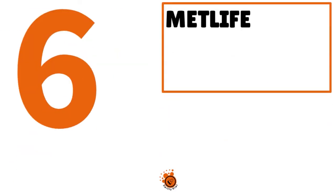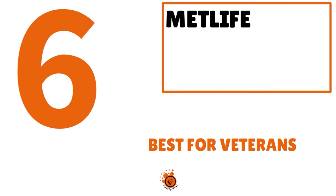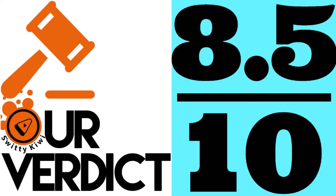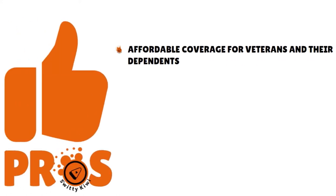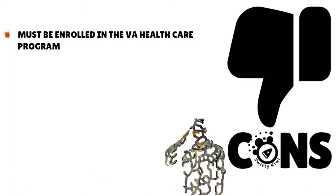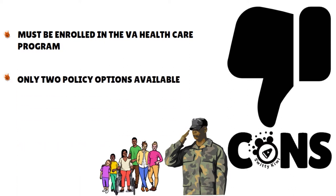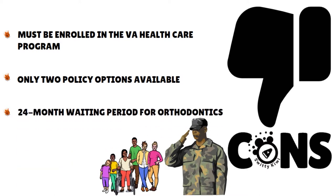Number 6: MetLife, 8.5 over 10. This is best for veterans. If you're looking for a dental insurance plan for veterans, this is fantastic. On the pros, they have affordable coverage for veterans and their dependents, nearly half a million dentist locations throughout the United States, and annual maximums as high as $3,500. On the cons side, you must be enrolled in the VA healthcare program. If you're a veteran but not enrolled in the VA healthcare program, you can't qualify for MetLife's dental plan. They also have only two policy options and a 24-month waiting period for orthodontics.